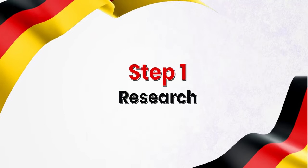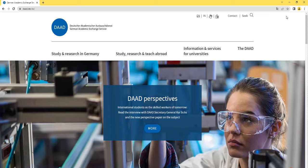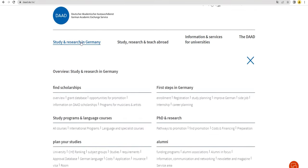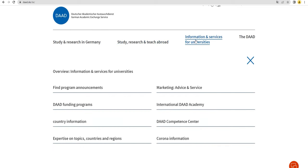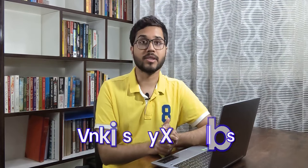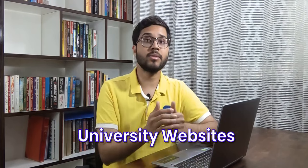Quite naturally, the first step is to do your research, and for that there are primarily 2 most credible sources you can use. The first source is the DAAD website, or the German Academic Exchange Service. This website can help you find universities, programs, language of instruction of that particular course, intake, entry requirements, fees and scholarships. Once you do that, your second source comes into picture — that is university websites. So once you have shortlisted your course and universities, visit the university websites to check the course content and if that perfectly matches your requirements.